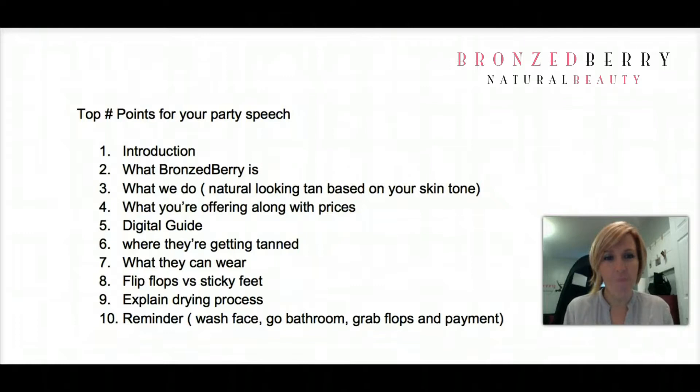Every single one of you is going to need to fill out a waiver. I have my laptop here and I'm going to have you fill out a digital copy. If you have any questions as you're going over that, please let me know. Each one of you will fill that out before you come into the other room to get tanned.